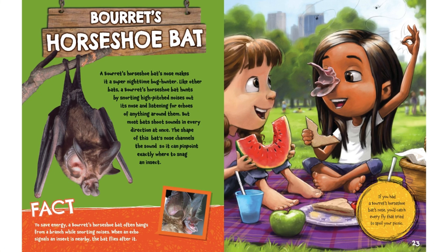Borat's Horseshoe Bat. A Borat's Horseshoe Bat's nose makes it a super nighttime bug hunter. Like other bats, a Borat's Horseshoe Bat hunts by snorting high-pitched noises out of its nose and listening for echoes of anything around them. But most bats shoot sounds in every direction at once. The shape of this bat's nose channels the sound so it can pinpoint exactly where to snag an insect.